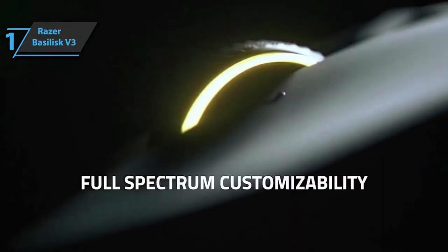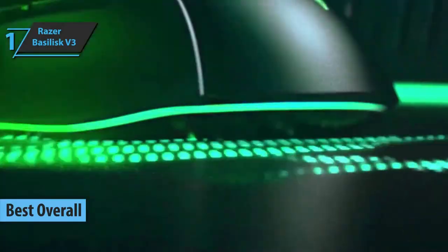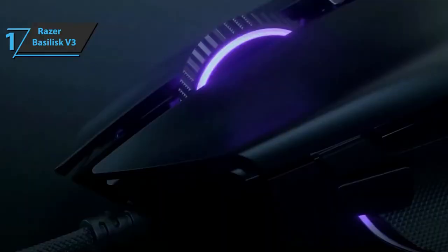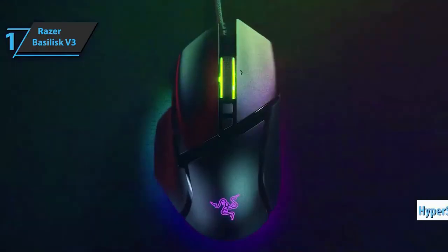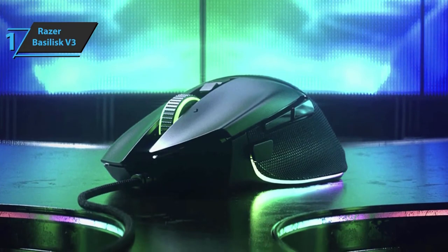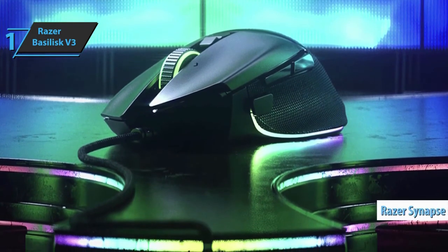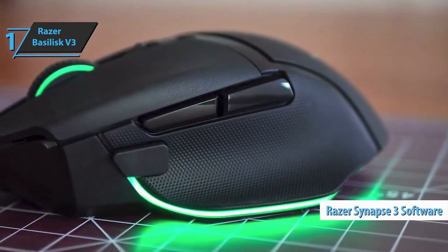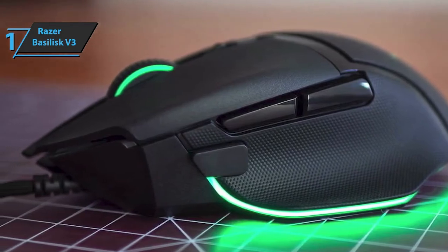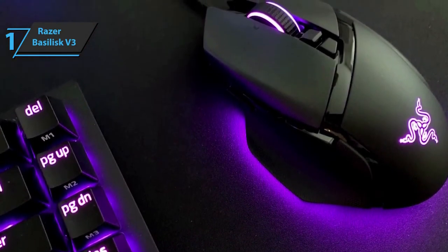Finally, we present the Razer Basilisk V3, which deservedly won the title of the best overall gaming mouse available on the market in 2022, sporting an ergonomic design for right-handed users. This mouse aesthetically attracts attention with a number of RGB light zones, but internally and in terms of functionality, it surprised us with the HyperScroll wheel and an electronic automatic unlocking system. The device is based on the Razer Focus Plus sensor with an impressive sensitivity of 26,000 DPI, combined with the massive configuration and customization capabilities of the Synapse 3 software. The most impressive feature is Smart Reel, a system that releases the wheel and lets it spin freely whenever you move the wheel faster.